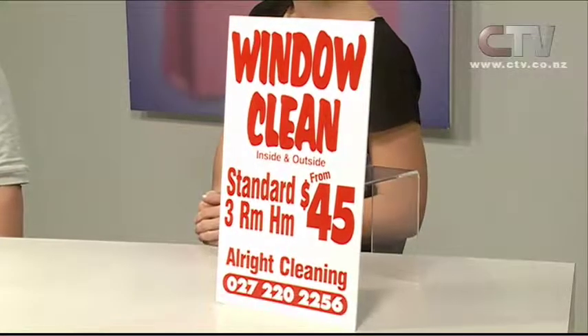And here we've got Tess from All Right Cleaning. How are you, Tess? I'm great, thank you. Now what should we talk about today? Well, I think we might go for the windows. So you've got an amazing price for your window cleaning. We sure have — $45 for a three bedroom house, inside and outside.